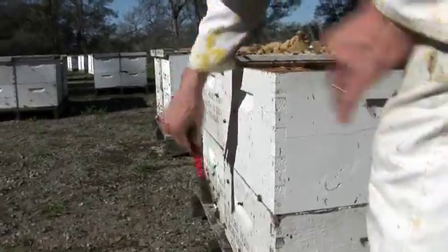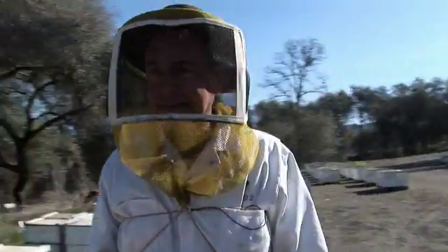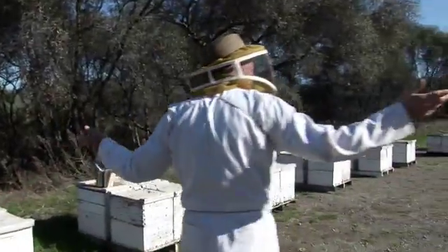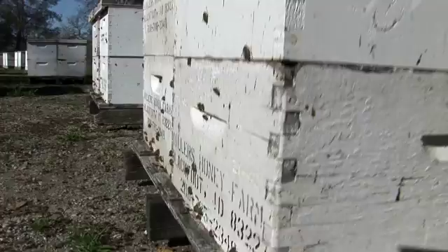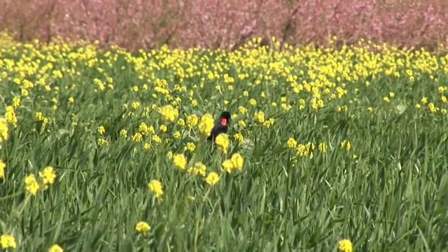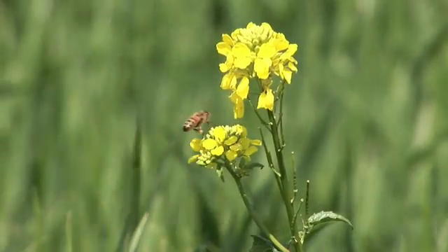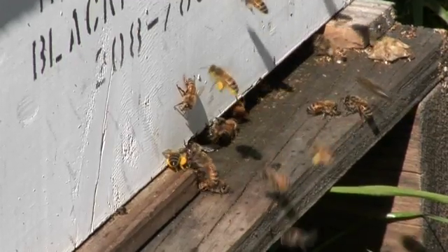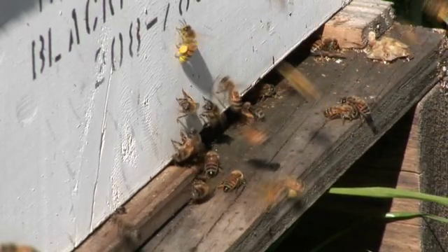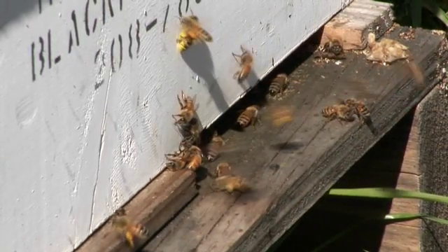And there's another pollen carrier. For the beekeeper, this is truly a labor of love. Somewhere out within a mile of this spot, mustard plants have begun to bloom. Somewhere out here, early wild daffodils have begun to bloom. And somewhere out here, bees are finding this pollen and bringing it back to the hive. It's like a miracle.